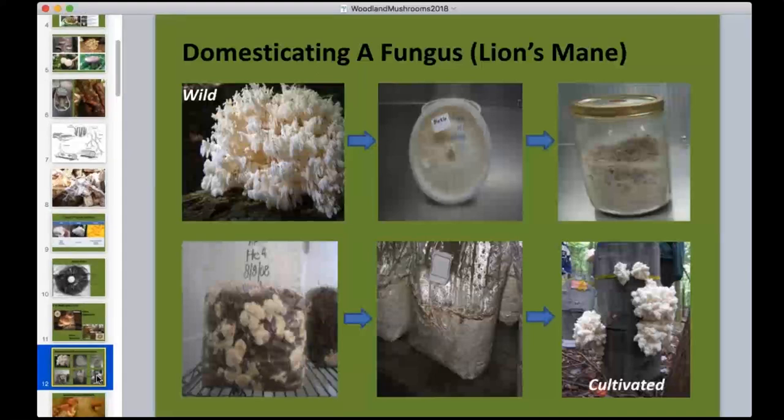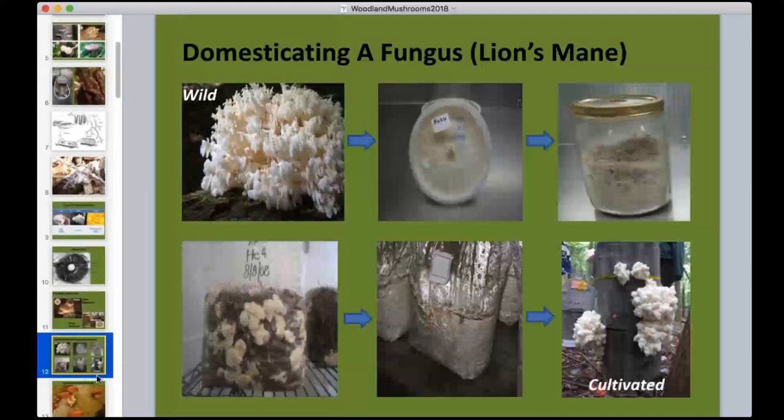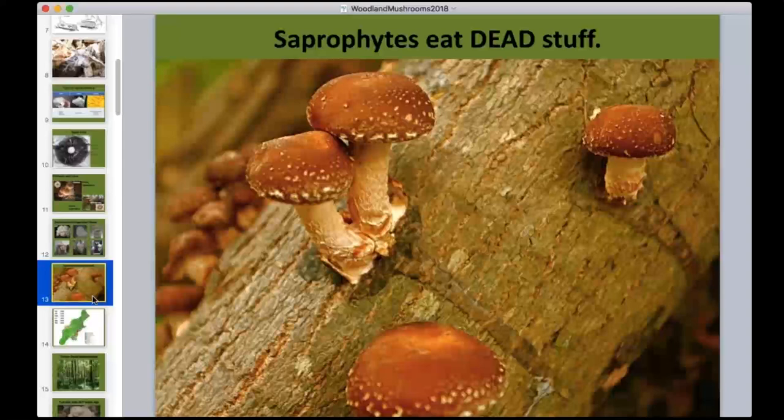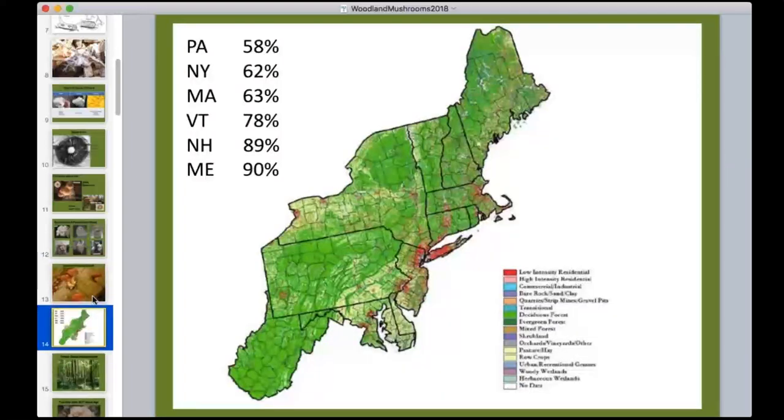All the mushrooms we focus on are saprophytes — decomposers that eat dead organic material. It's not feasible to cultivate morels, chanterelles, porcinis, or truffles because they are mycorrhizal fungi, forming complex beneficial relationships with trees that are very hard to replicate. We focus on decomposing species that are already working in our forests, and rather than letting nature choose what mushroom decomposes wood, we choose something that tastes good and has a good market.